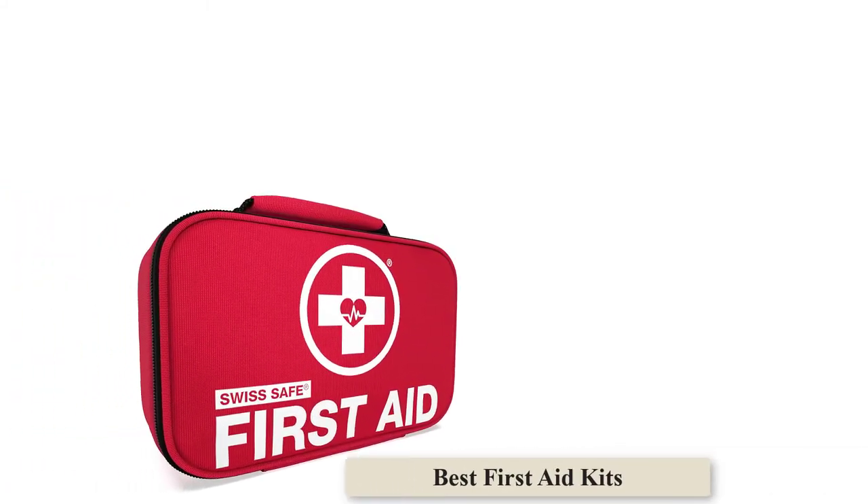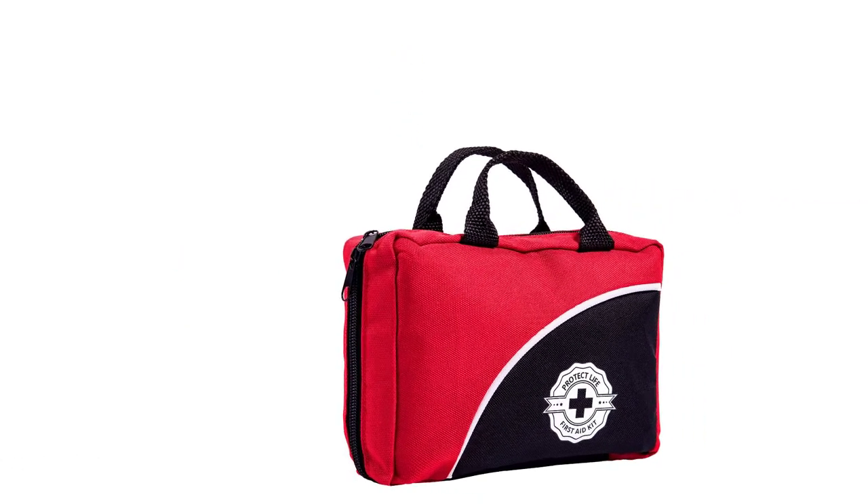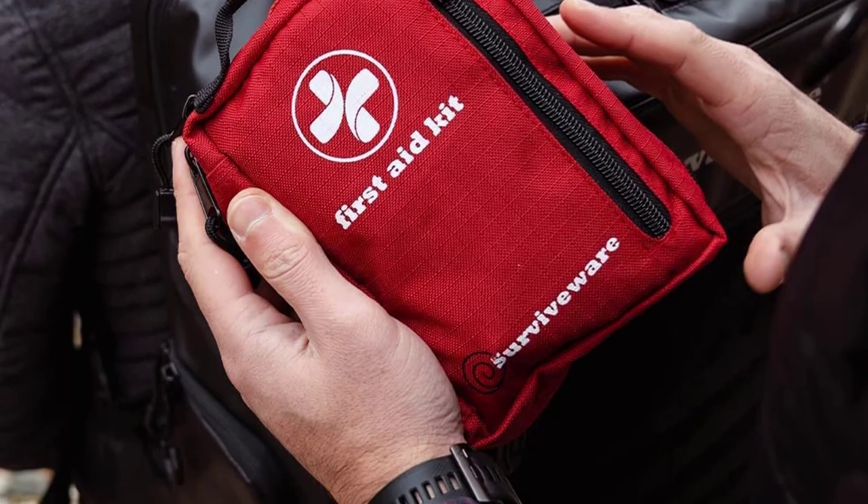Whether you're looking to keep a kit in your car, travel, or around the house, these will give you peace of mind to deal with minor issues that come up. The following first aid kits will help to ensure you and your family stay safe. Here is my list of the 10 best first aid kits.